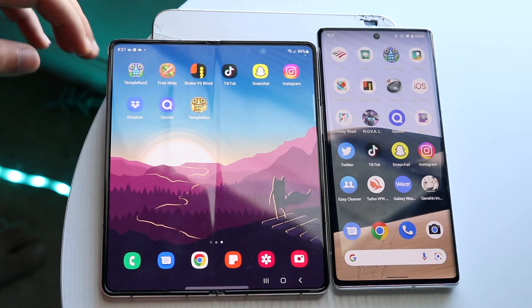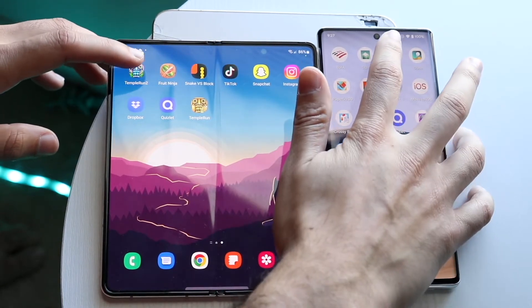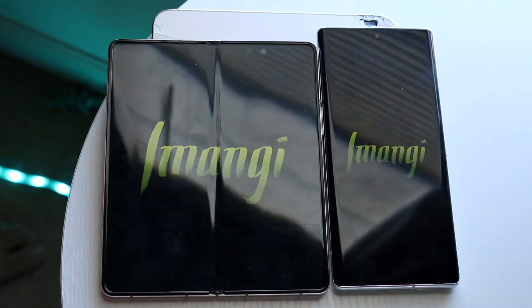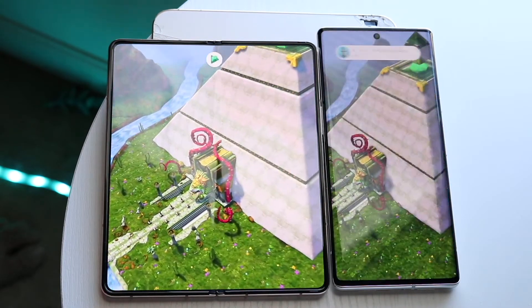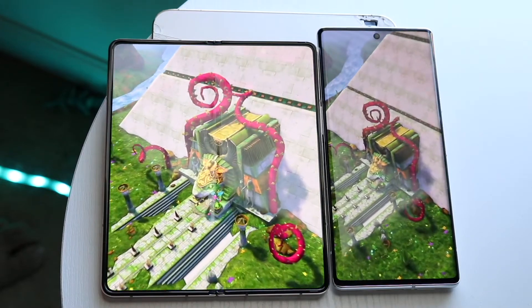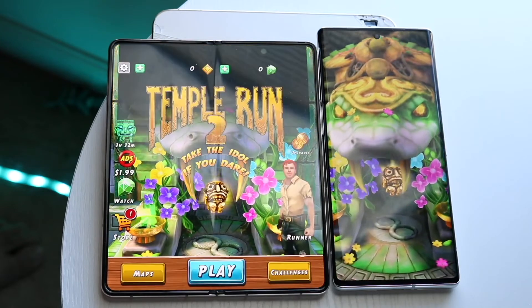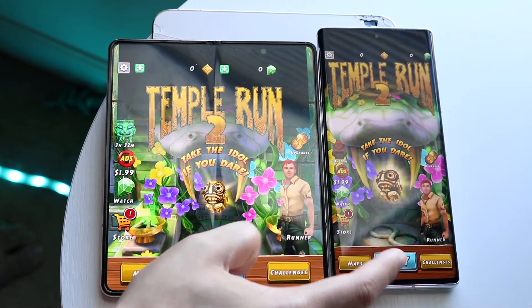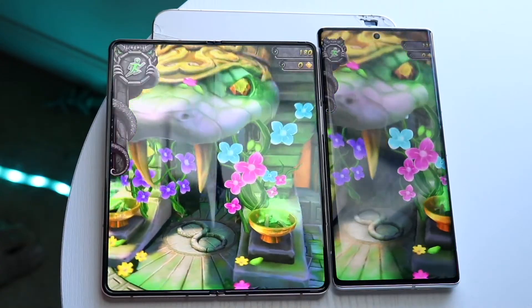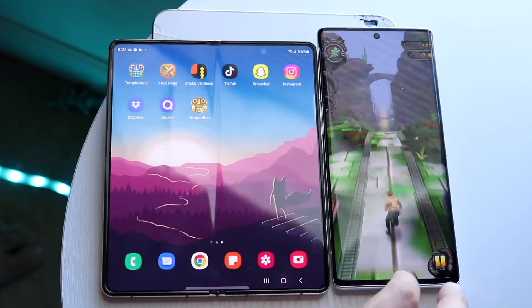Now for third-party apps — let's get into it. Tempo — three, two, one — you can see the Z4 is quite a bit faster here, which is really good. The Z4 definitely was faster there; the Pixel 6 Pro is a little bit behind. Let's click play on both — still the Pixel 6 Pro is a little bit slower, but not a crazy big deal.